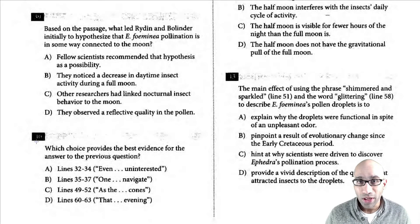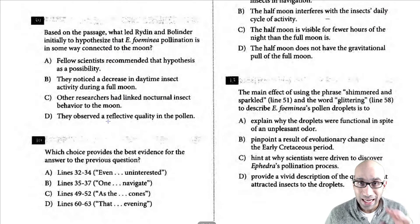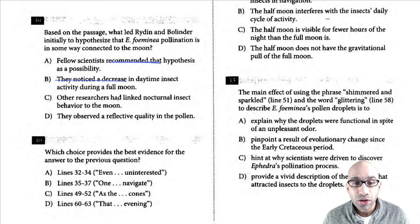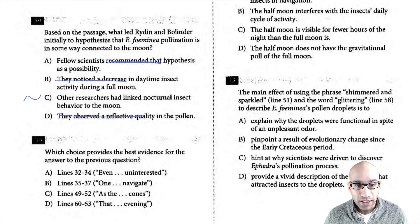First question: based on the passage, what led them to initially hypothesize that this pollination is in some way connected to the moon? You can go to the part where they start thinking about reasons connected to the moon — they had recently read about nocturnal insects using the moon to navigate. That's the main idea, that's how they got inspired. Nobody recommended it to them, they didn't notice a decrease in daytime activity. Other researchers had linked nocturnal insect behavior to the moon — that's a very big maybe. They did observe a reflective quality but that's not what led them to hypothesize. So C is the correct answer.